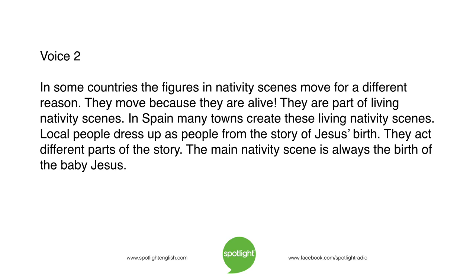In some countries, the figures in nativity scenes move for a different reason. They move because they are alive. They are part of living nativity scenes. In Spain, many towns create these living nativity scenes. Local people dress up as people from the story of Jesus' birth. They act different parts of the story. The main nativity scene is always the birth of the baby Jesus.